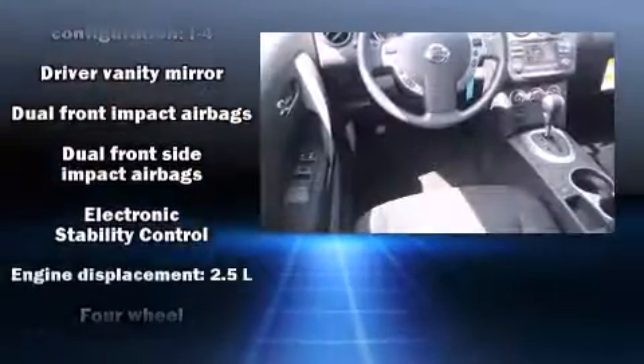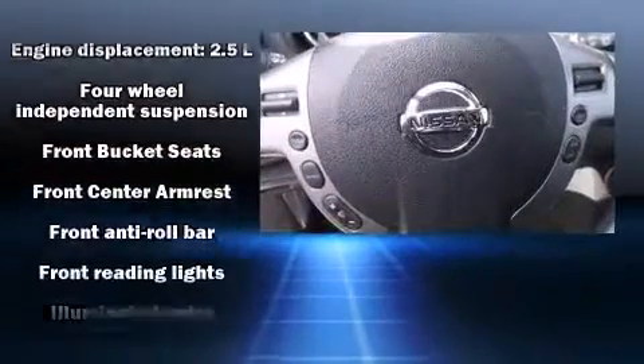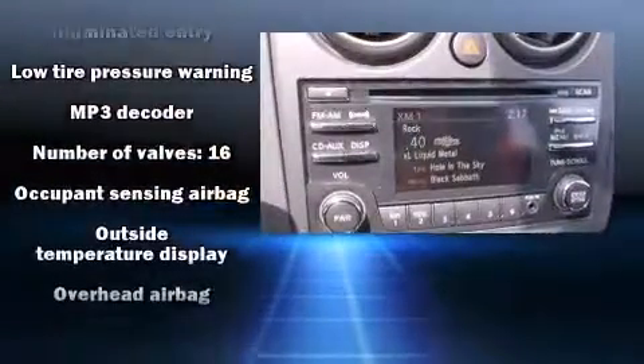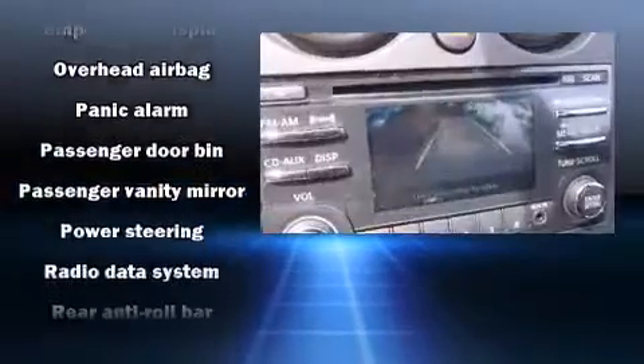Nissan also prioritized safety and security by including head curtain airbags, front side impact airbags, traction control, brake assist, anti-whiplash front head restraint, a panic alarm, and four-wheel disc brakes with ABS.